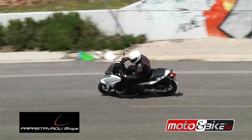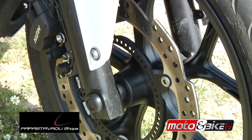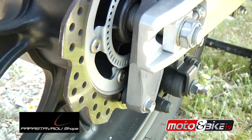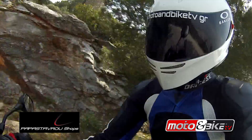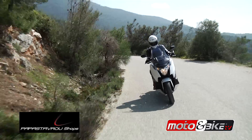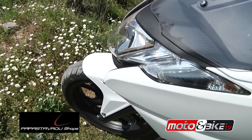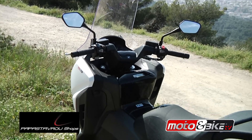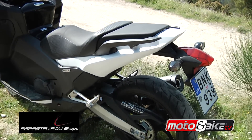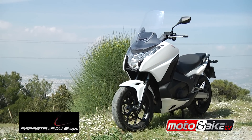Ο μπροστινός δίσκος Μαργαρίτα των 320 χιλιοστών με διπλή δαγκάνα εξασφαλίζει ευκολία ελέγχου στο φρενάρισμα και συνεργάζεται με έναν πίσω δίσκο 240 χιλιοστών με μονοπίστονη δαγκάνα, ενώ το ABS είναι στο βασικό εξοπλισμό. Το τηλεσκοπικό πιρούνι 41 χιλιοστών μπροστά με διαδρομή 120 χιλιοστά και το πίσω μονό αμορτισέρ με διαδρομή επίσης 120 χιλιοστά, χρησιμοποιώντας μοχλικό τύπου Pro-Link, συνδυάζουν μαλακή συμπίεση και καλύτερη άνεση στις ανωμαλίες.